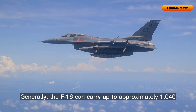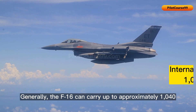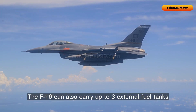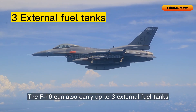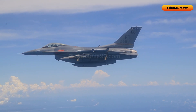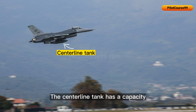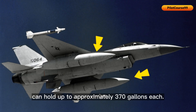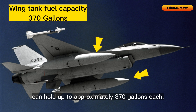Generally, the F-16 can carry up to approximately 1,040 gallons of fuel internally. The F-16 can also carry up to three external fuel tanks to extend its range. The centerline tank has a capacity of approximately 300 gallons, while the wing tanks can hold up to approximately 370 gallons each.